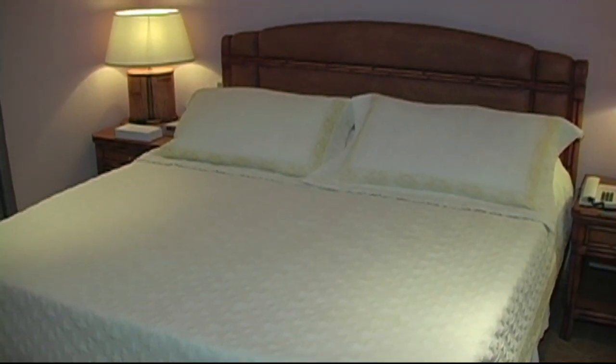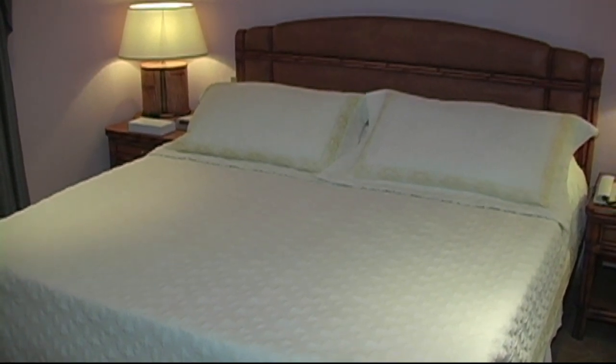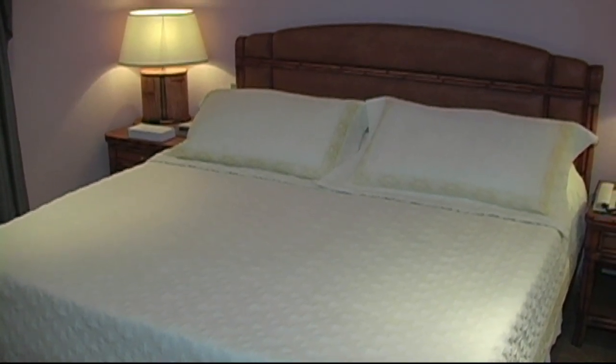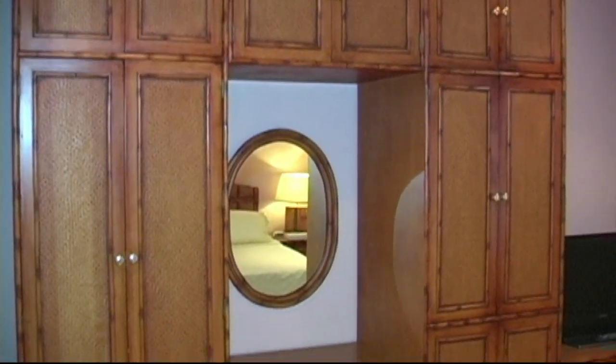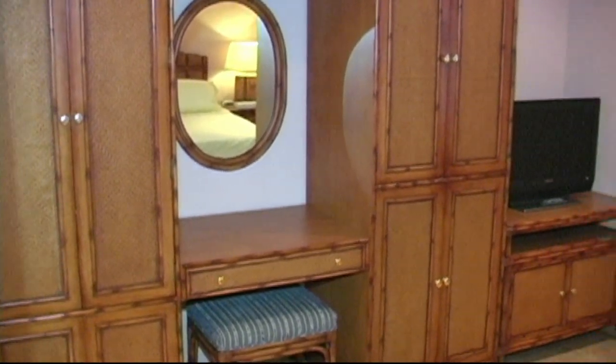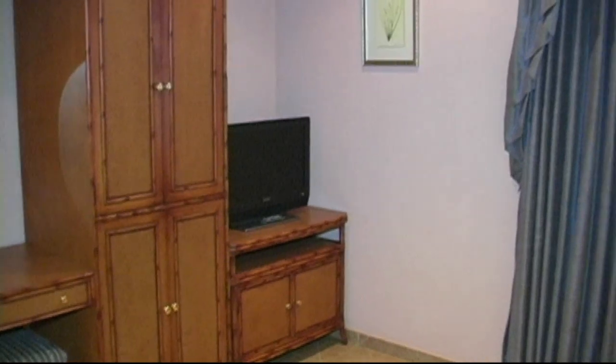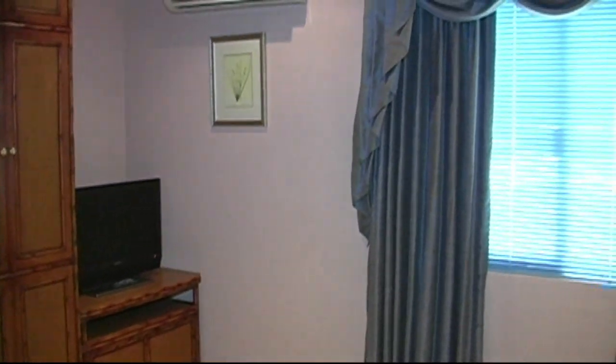Here we're looking at the one-bedroom master bedroom. It's a large king-size bed. All the units have the modern amenities that you would expect from any five-star resort: flat-screen TV, remote-controlled air conditioning, and NDD-IDD telephone.